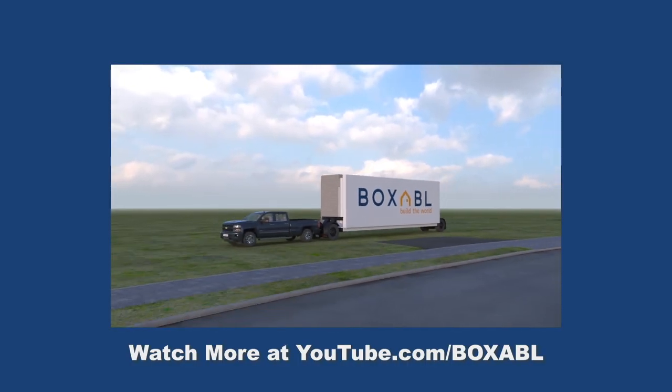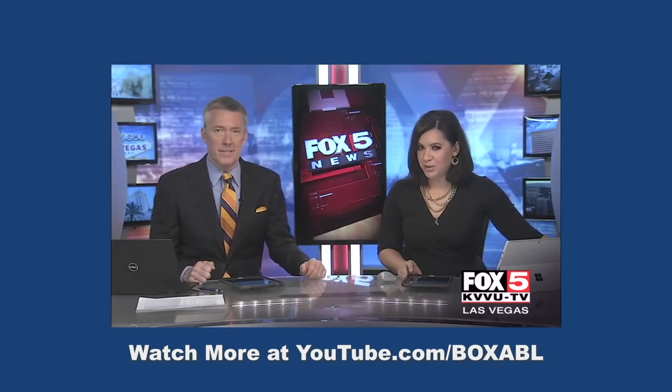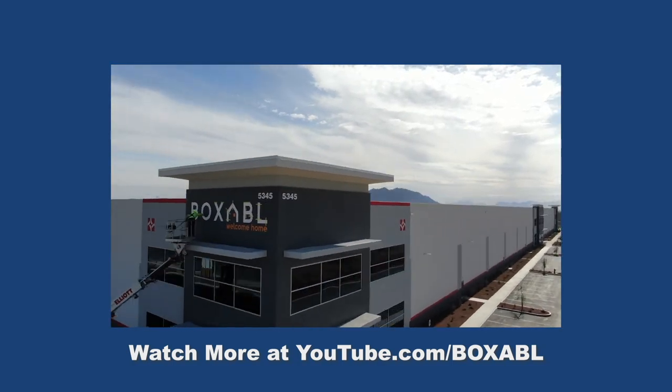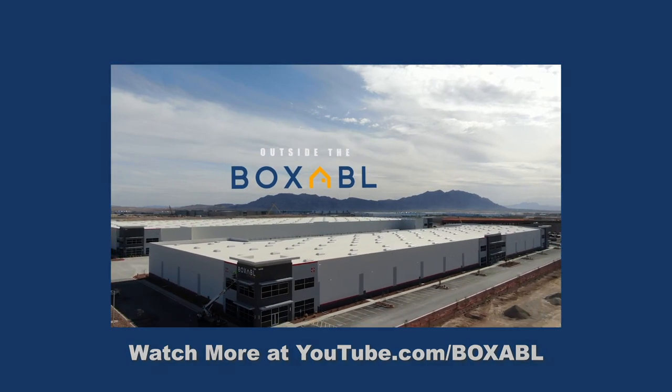A local startup says a box will change the way homes are built. It's called Boxable. Boxable is kind of like building blocks put together in a matter of hours, and it's planning to make North Las Vegas its hub.